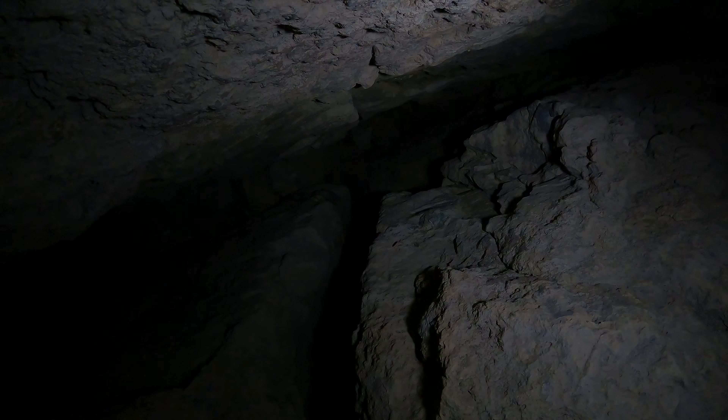Just look at this — I'm gonna pan it up. It's dozens of feet up, just a huge crack. Wow, that is so cool. I need to switch flashlights — my flashlight's getting glitched out.